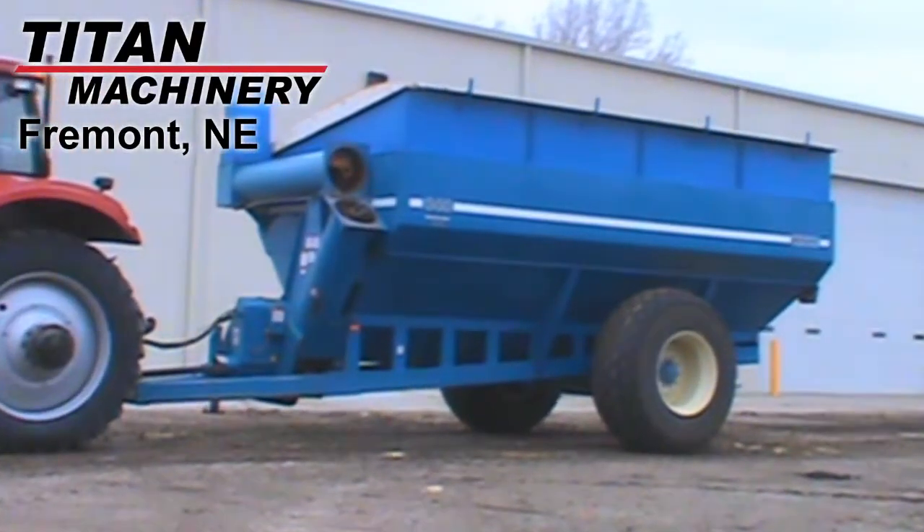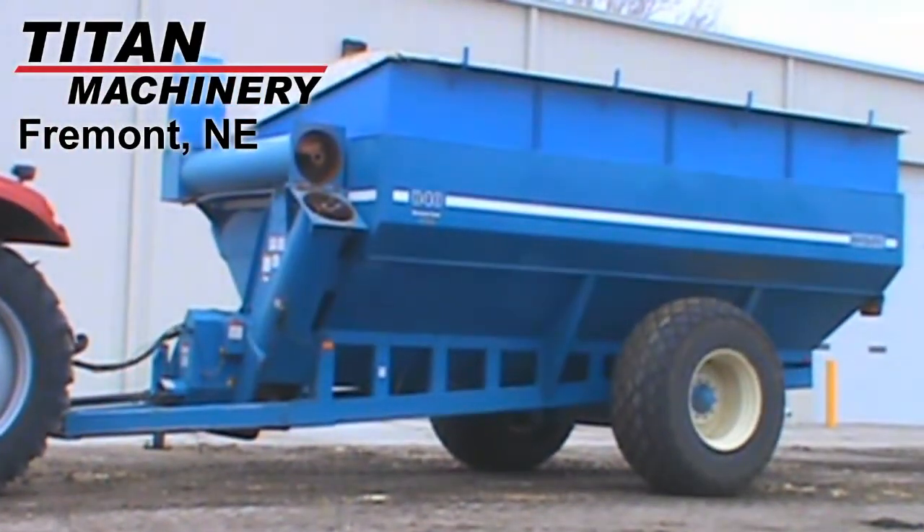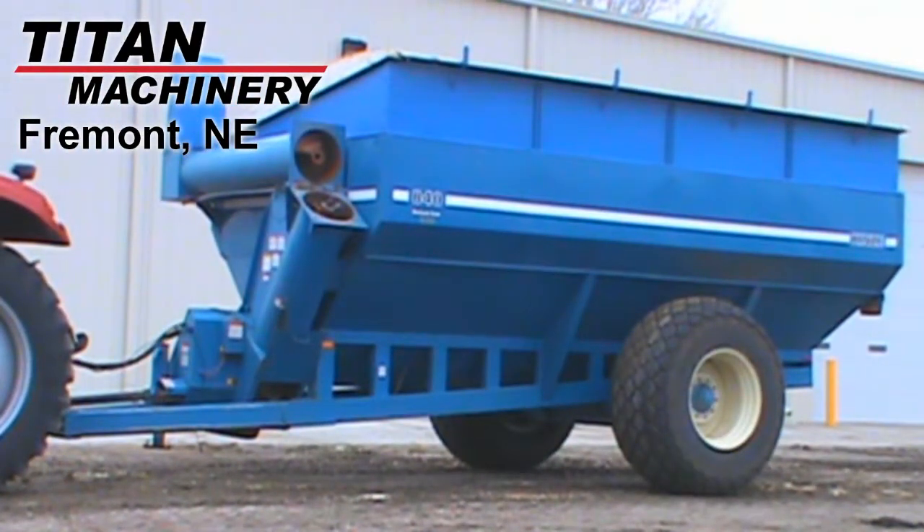Available at Titan Machinery of Fremont, we have this 1994 Kinsey 840 grain cart with an 850 bushel capacity.